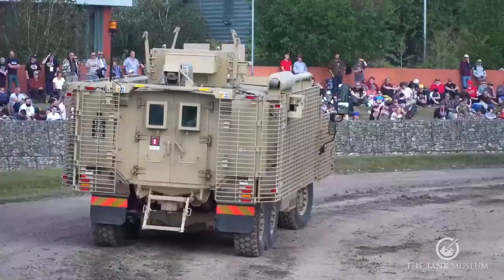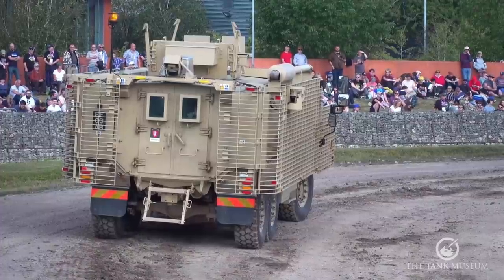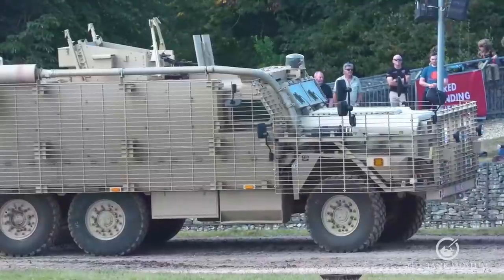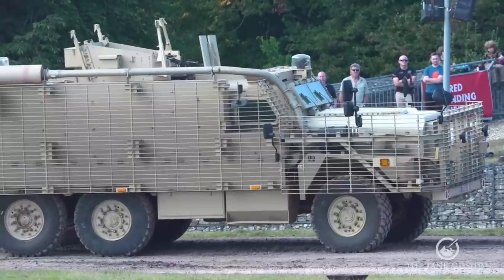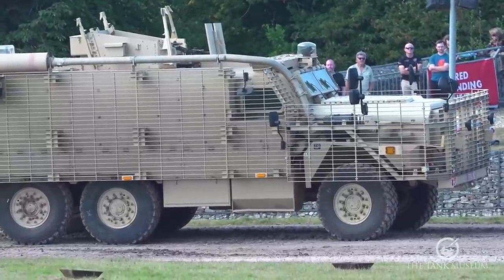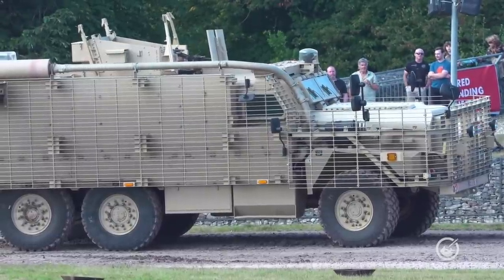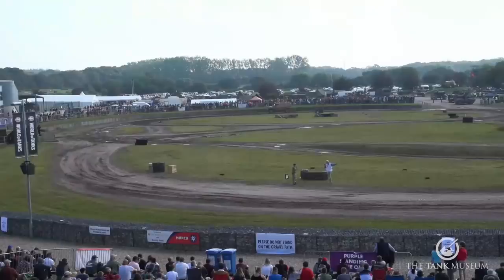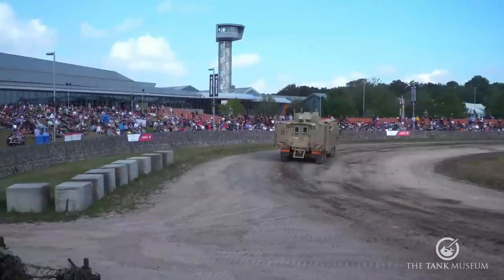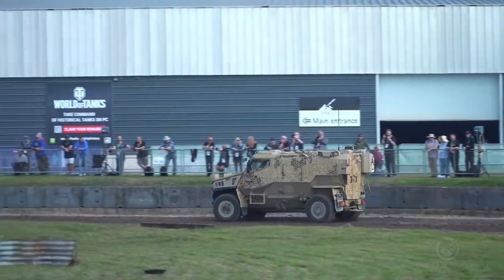That shows how quickly procurement can move when it needs to. Comparing that UOR procurement cycle with core procurement cycles, some vehicles take the best part of a decade to come into service — a lot of that is about managing risk and getting the vehicle right first time, but sometimes it's good to get it in quickly and fix it later. Mastiff has now entered core fleet — mechanized units are using it and will keep using it until Boxer rolls out, so we're going to see a large fleet of Boxer.